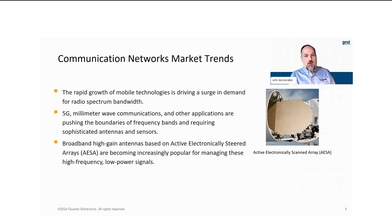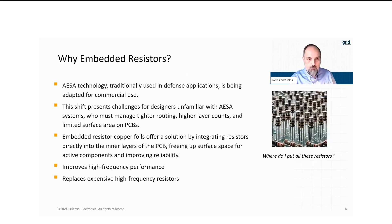We live in a modern communication world where there's growth of mobile technologies — not just for cell phones, but also for automobiles and other systems — and it's driving more demand for bandwidth. With 5G, millimeter wave communications, and other applications, we're really pushing the boundaries of what can be done with existing technology. This requires a lot of sophisticated antennas and sensors. One of those is an actively electronically steered array, which is becoming increasingly popular for managing high-frequency and low-power signals. As frequencies have gone up to carry more bandwidth with 5G, it's much harder to transmit those signals, so we need to get more sophisticated in our antenna systems.